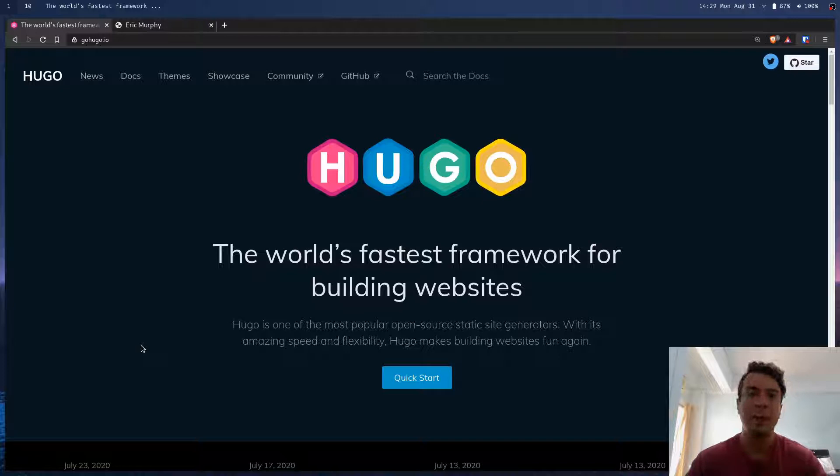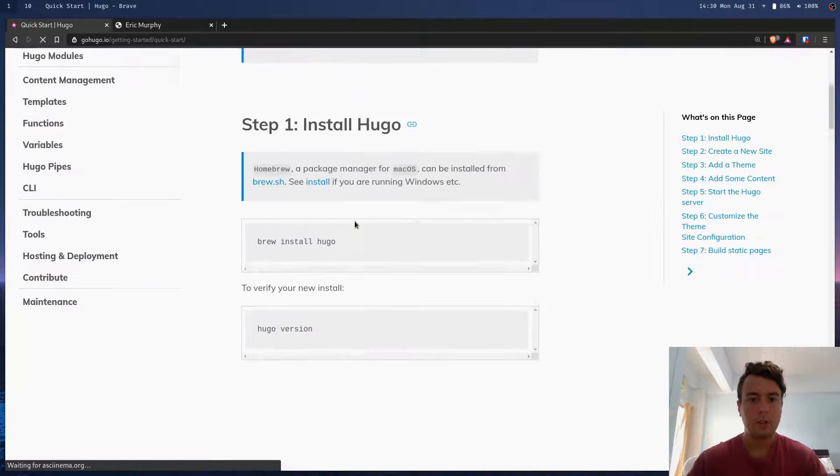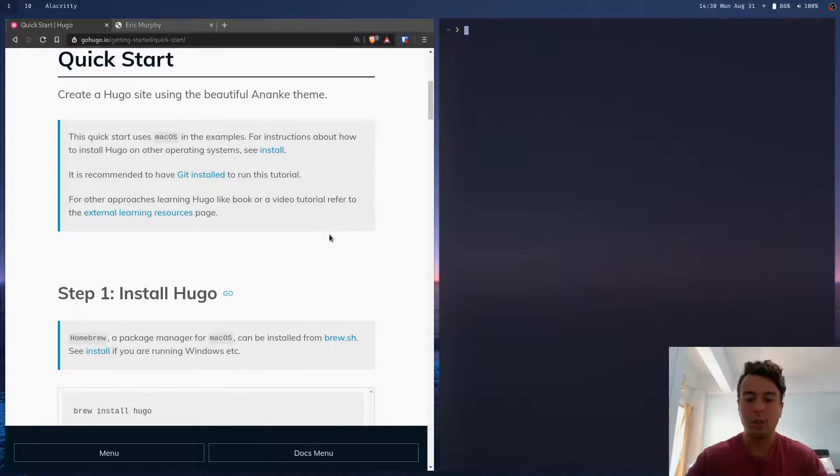The first thing you need to do is download Hugo with your package manager. I already have it installed. If you're using Mac you would use Brew; I'm on Arch so I use Pacman to install Hugo, and you're up and ready to go.